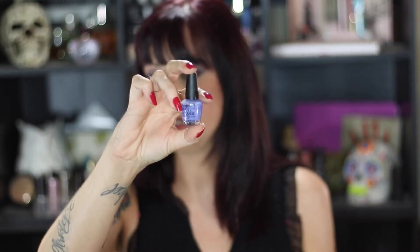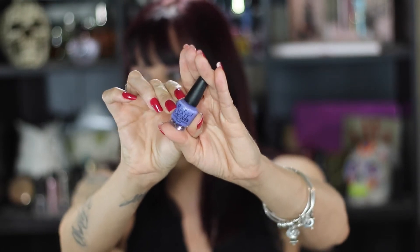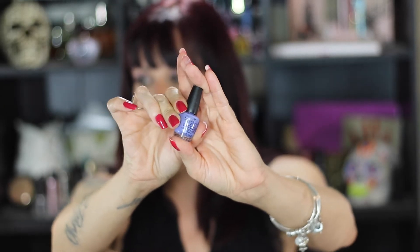Then I have a nail polish — another little squat bottle. This came in one of those sets with four little mini ones. I can't remember the color name off the top of my head, but I'll look it up and link it below because it's not printed on here. It's a really pretty blue color. I want to try to use this up — probably before summer is out, but I think it'll be a great color for end of summer going into fall.